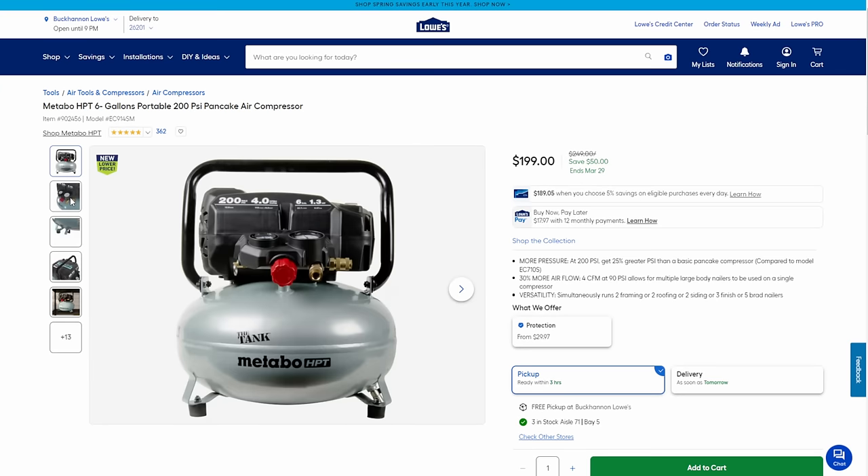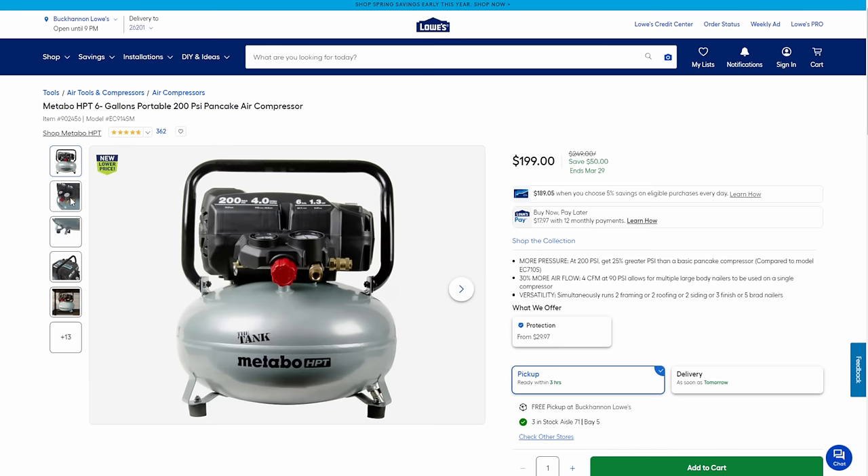We've got the tank from Metabo HPT — a solid nailer-level pancake compressor for $199. I call this a value-pro level tool: above prosumer, not quite pro, but a lot of pros use it. And talk about a great set of tools — Metabo HPT, AKA the old Hitachi (HPT stands for Hitachi Power Tools). For $199 you get a brushless drill, brushless impact, two batteries, charger, bag, and lifetime warranty of the tool. As long as they're making that tool, it's under warranty. Some of the best value-pro level tools out there.